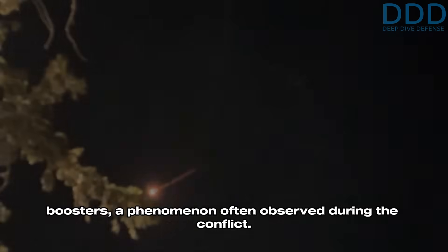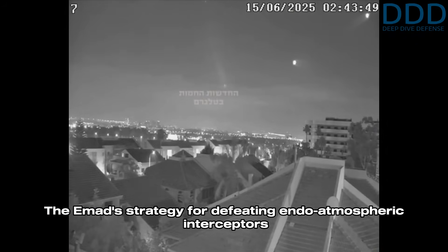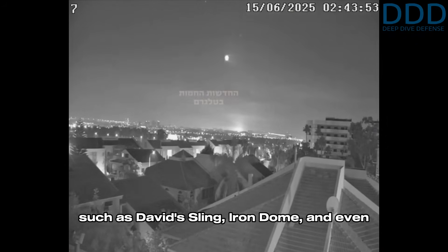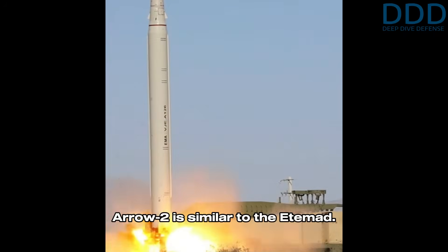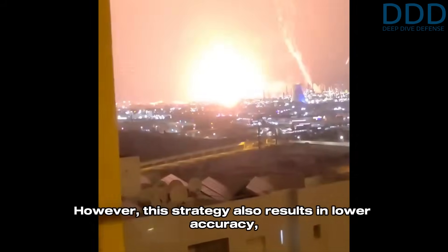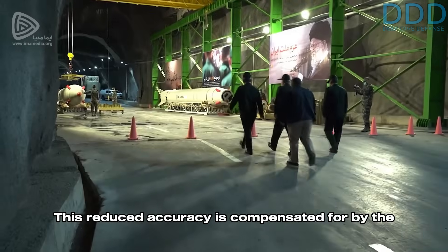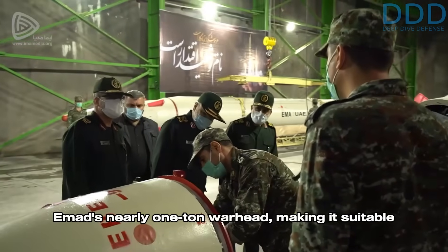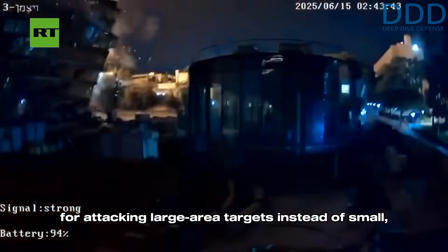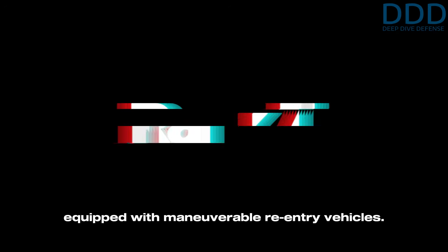The Emad's strategy for defeating endo-atmospheric interceptors such as David's Sling, Iron Dome, and even Arrow 2 is similar to the Edamad — namely the direct hypersonic descent of its maneuverable re-entry vehicle. However, this strategy also results in lower accuracy due to the actuator response time and dynamic effects of the aerodynamic steering surfaces. This reduced accuracy is compensated for by the Emad's nearly one-ton warhead, making it suitable for attacking large area targets instead of small hardened ones.